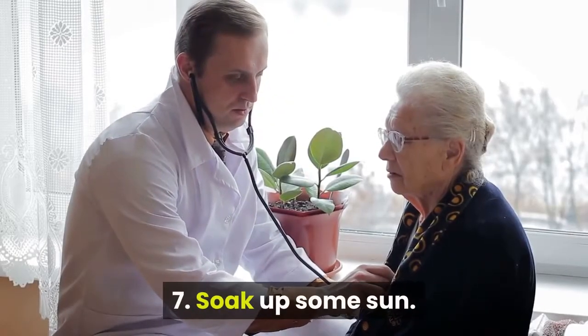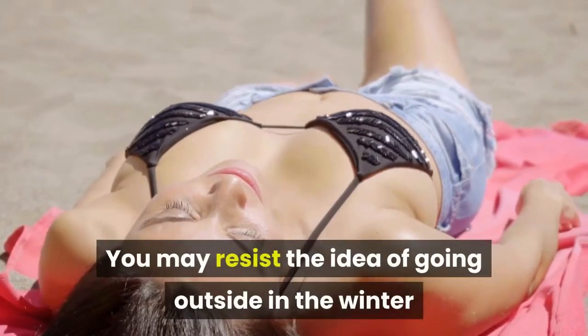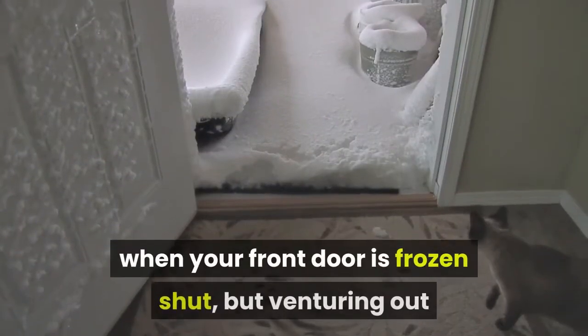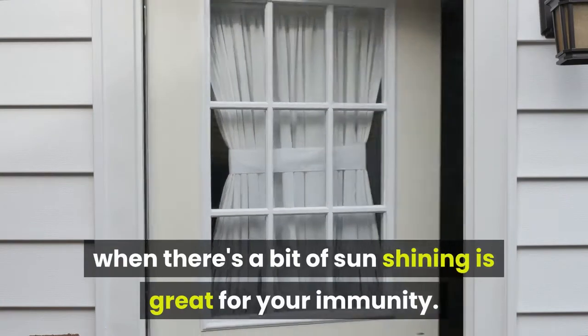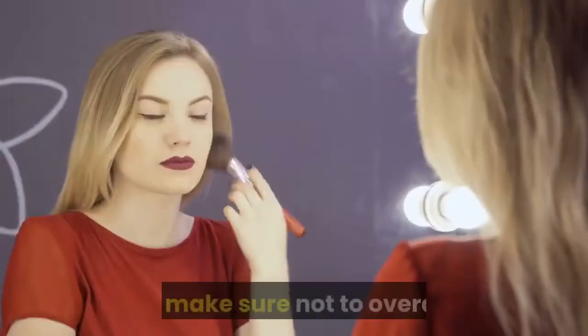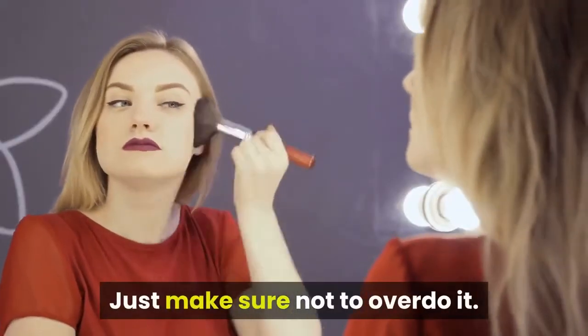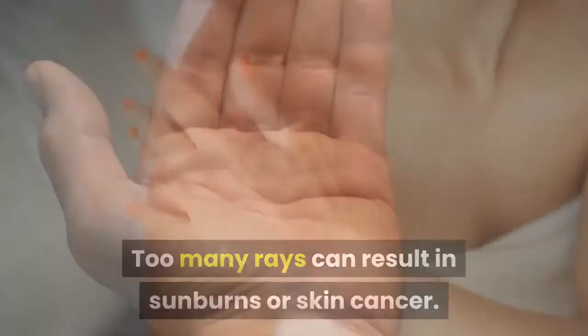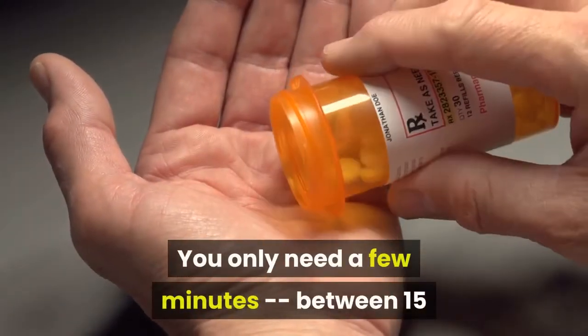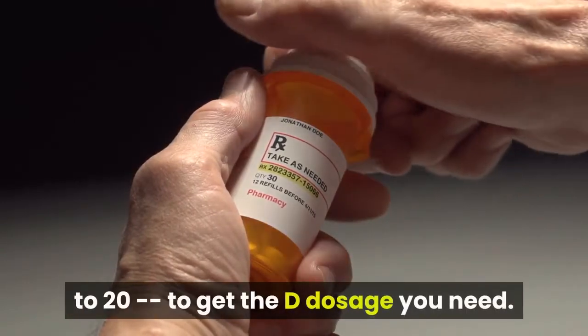7. Soak up some sun. You may resist the idea of going outside in the winter when your front door is frozen shut, but venturing out when there's a bit of sun shining is great for your immunity. Just make sure not to overdo it — too many rays can result in sunburns or skin cancer. You only need a few minutes, between 15 to 20, to get the vitamin D dosage you need.